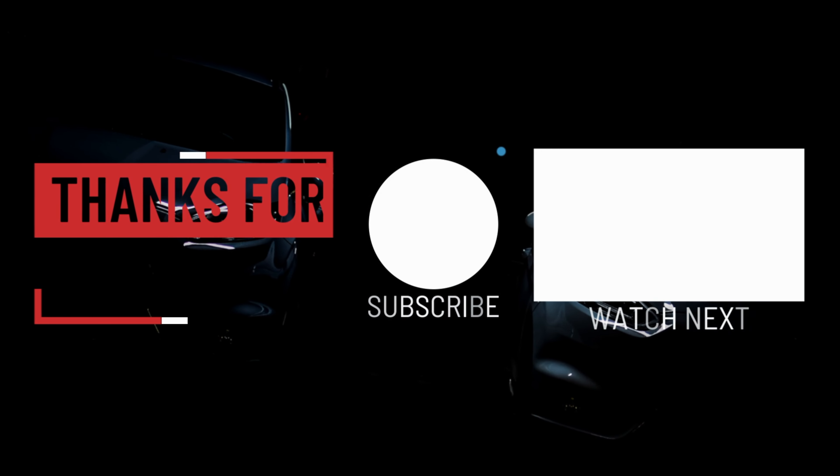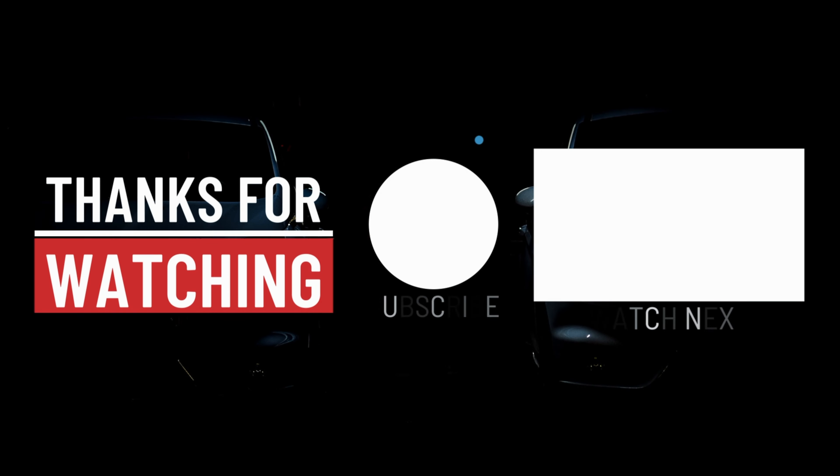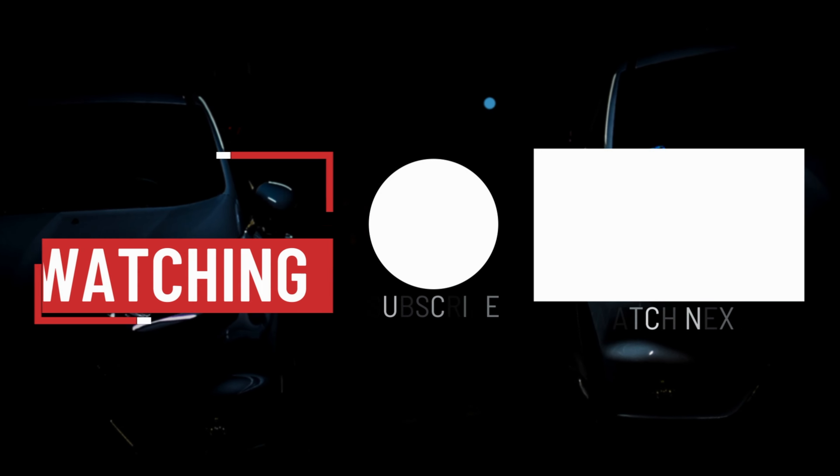If you've made it this far, thank you ever so much for watching. I've just popped up two more videos on your screen that you may also like — if you do watch one, let me know what you think.